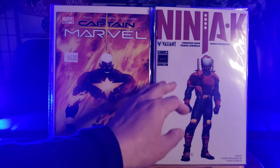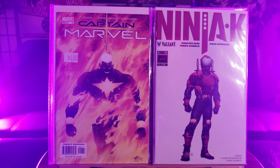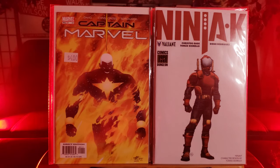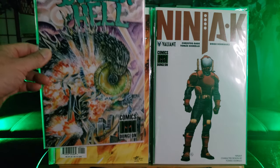Check this out — Ninja Number 1. This is an exclusive Comics Dungeon variant cover from a local comic book shop who offered variant covers. Unfortunately they went out of business — I think a couple years ago, or perhaps this year. I'm not sure if it was due to COVID.